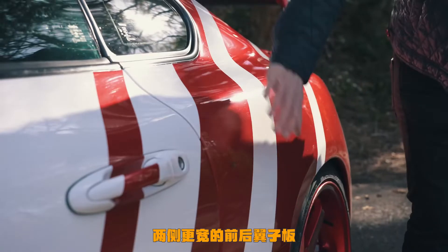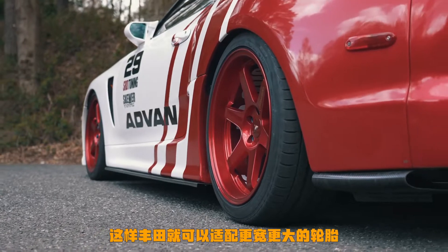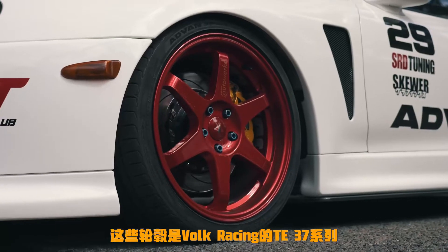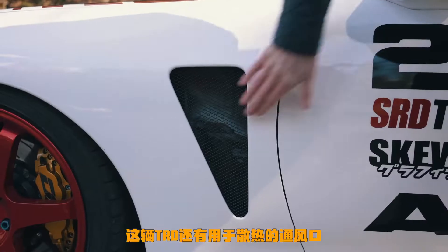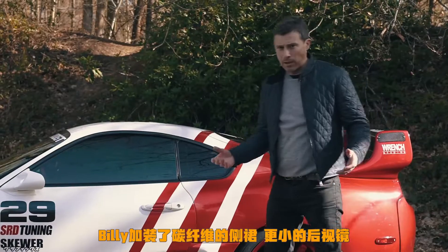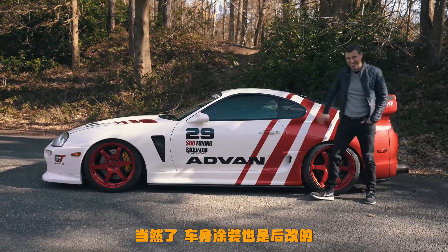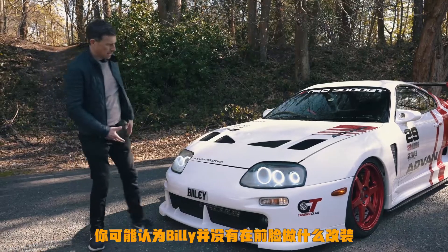Some of the biggest changes to the TRD Supra are at the sides. It has widened wheel arches front and rear, giving a 50mm wider track at the front and 60mm at the rear. That allowed Toyota to fit bigger wheels with wider tires for more grip. Billy has upgraded to Volk Racing TE37 wheels, which are very popular in the tuner world. There are also vents for cooling the rear diff, carbon fiber side skirts, and smaller door mirrors.